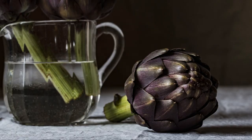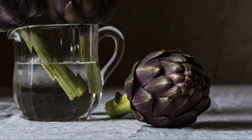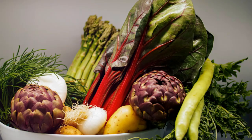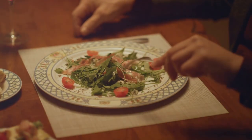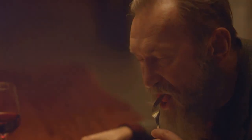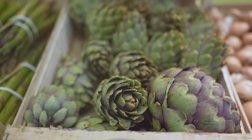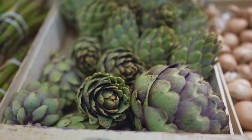Vitamin C is crucial for immune function and skin health, and it also acts as a potent antioxidant. Whether you prefer your artichoke hearts grilled, steamed, or tossed in a salad, these vegetables are a delicious way to boost your antioxidant intake. Not only do they add a unique flavor and texture to your meals, but they also pack a powerful health punch. So the next time you're at the grocery store, don't forget to pick up a jar or two. Your heart will thank you.